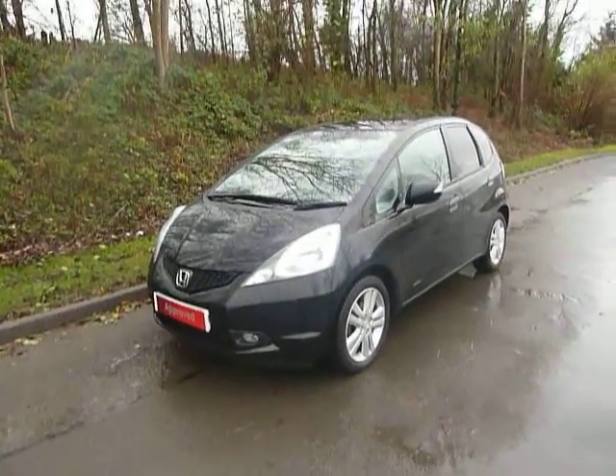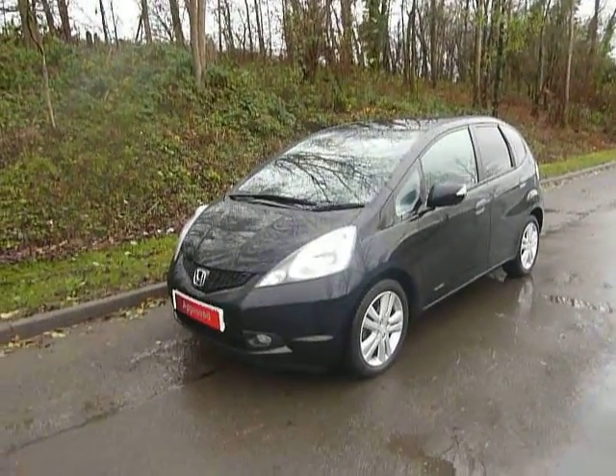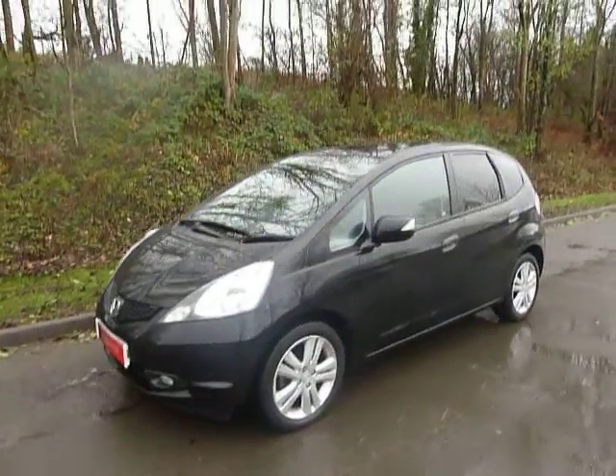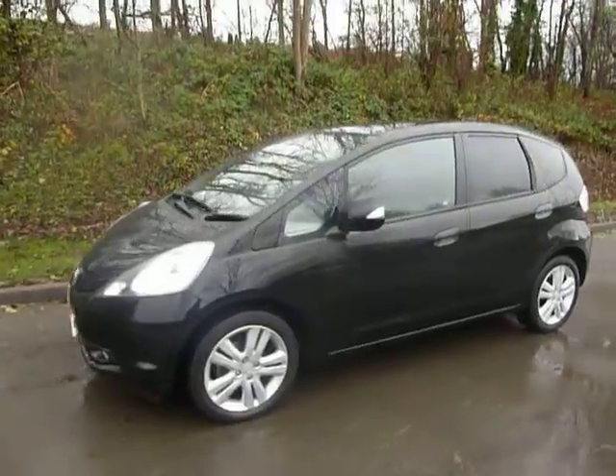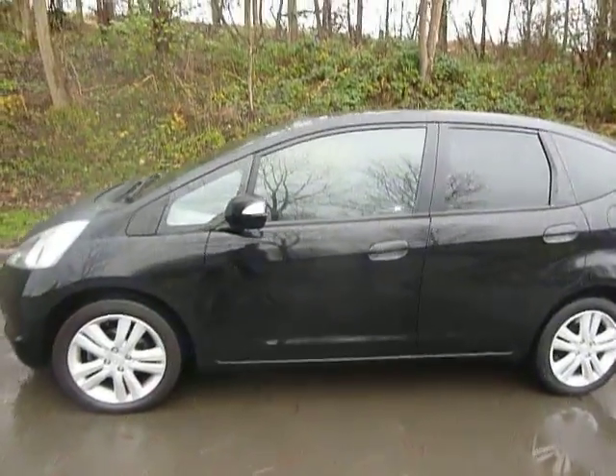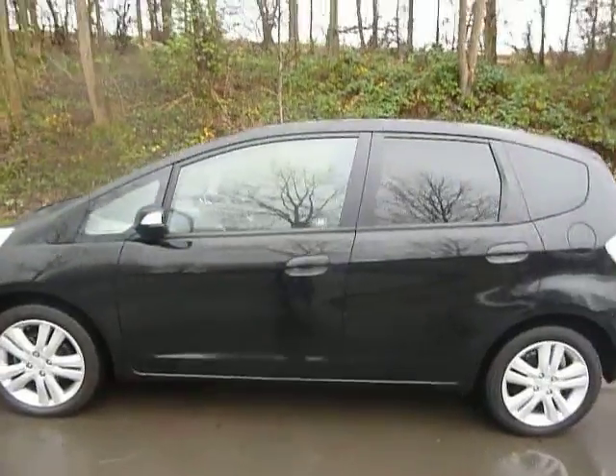Hello and welcome to JT Hughes in Newtown. Today I'll be showing you around another one of our approved used Hondas. It's a 2010 60-plated Honda Jazz 1.4 EX manual. This car has covered just 38,312 miles and is in absolutely stunning condition.